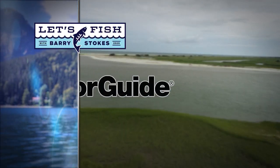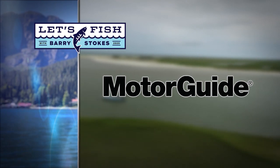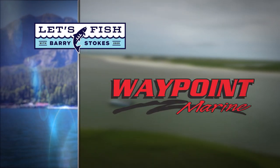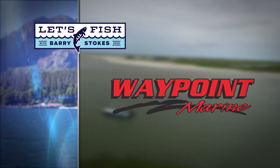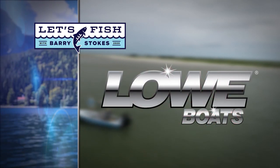Let's Fish TV is proudly backed by Motor Guide's Tour Pro cable steer motor with GPS anchor, Waypoint Marine — the Gulf Coast's leading saltwater boating specialist — Strike King, Taiwan on, and by Low Boats.